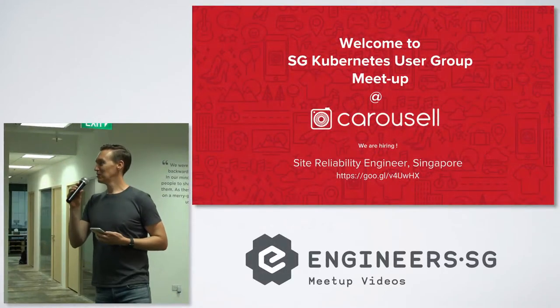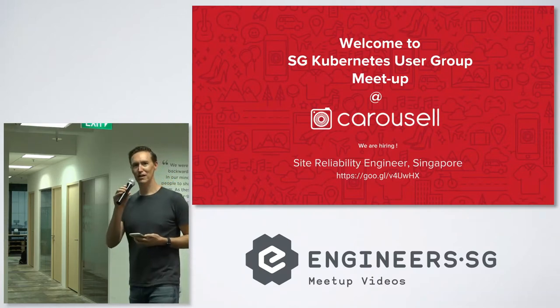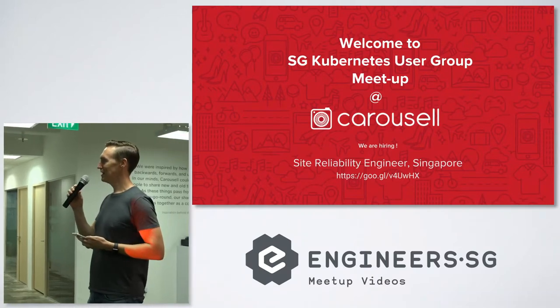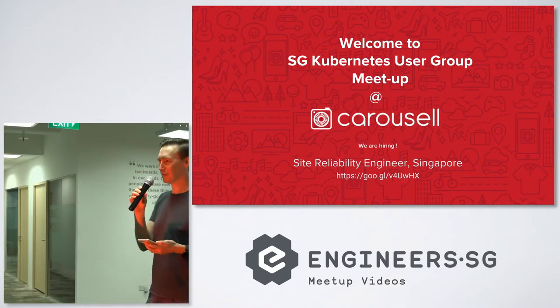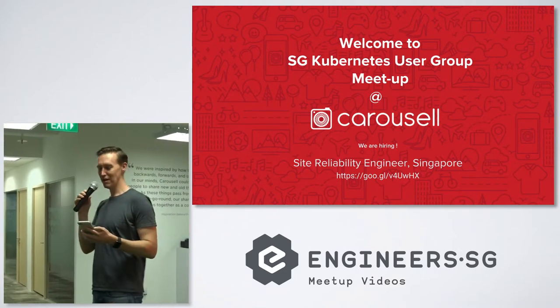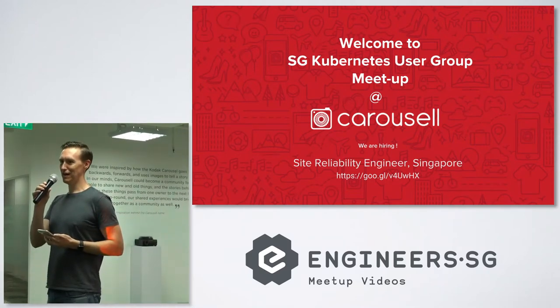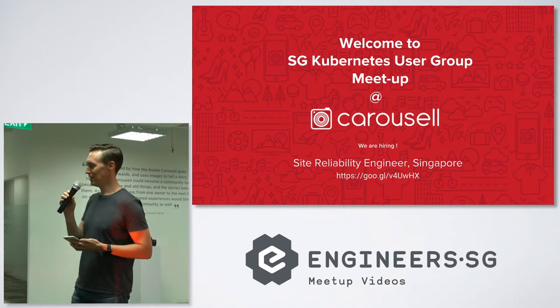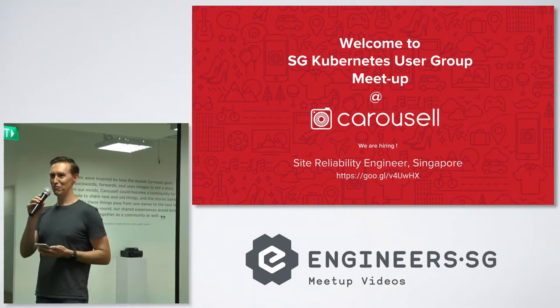Hi everyone, welcome to the March event for Kubernetes. We have an interesting lineup tonight which I hope everyone will enjoy. My name is Hunter, I'm one of the CNCF ambassadors here, and we run this event once a month.